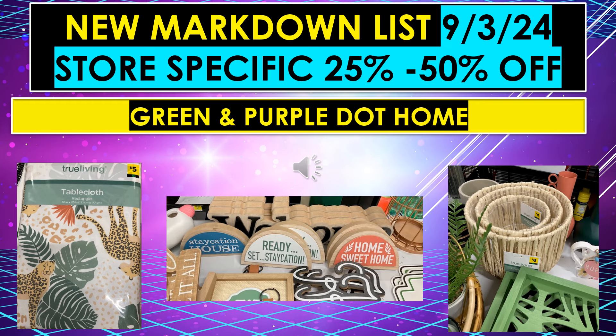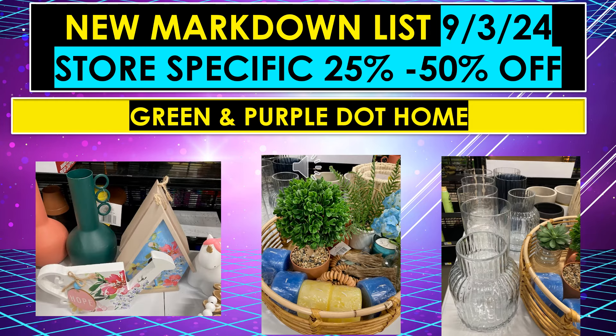The new markdown list for September 3rd has items that are store-specific, meaning some stores might be 25% off and some might be 50% off. One of the items that will fall under store-specific is green and purple.home. Here are some examples: a True Living tablecloth, some seasonal little table toppers, items that look like baskets, glass bases, artificial plants, and table toppers.